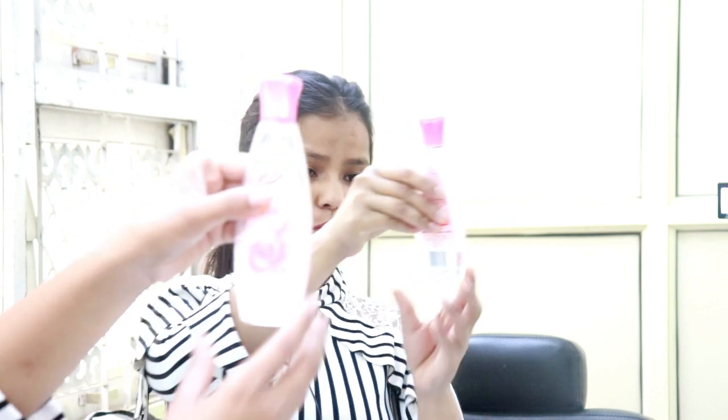After washing your face, you use toner or rose water. If you don't have rose water you can also use toner. I am taking rose water right now.